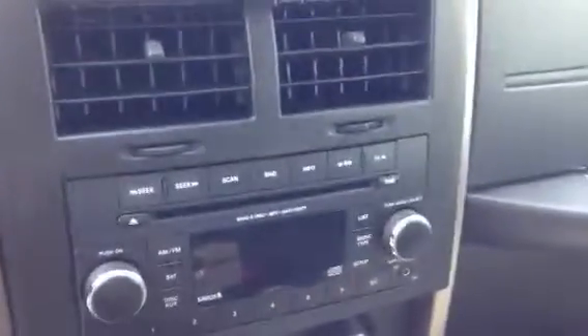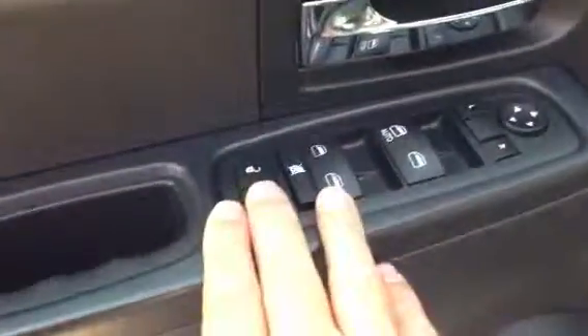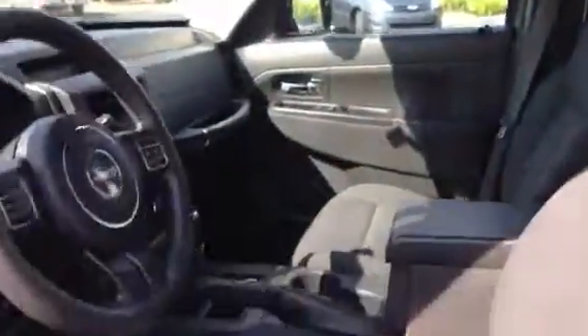Let me show you the interior of the vehicle here. Very low mileage — 51,000 miles on it. It's got the AM/FM stereo CD player right there, and it has automatic transmission, power steering, power brakes, air conditioning, tilt steering wheel, power windows and door locks, and power mirrors. Excellent condition inside and out — the interior is just as clean as the exterior.